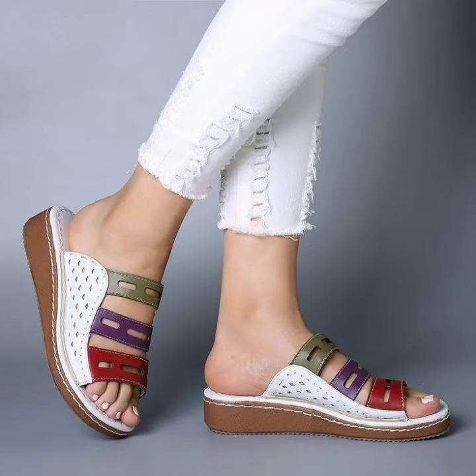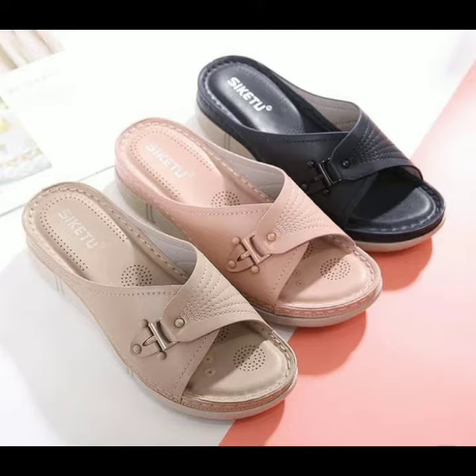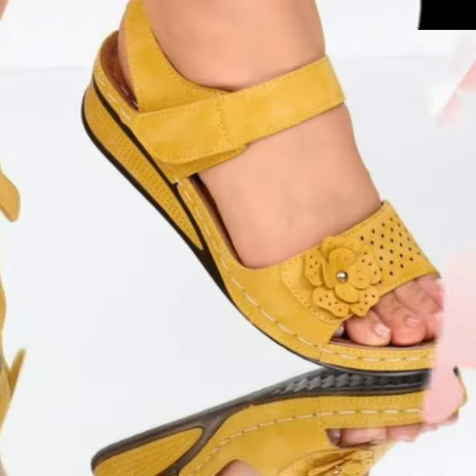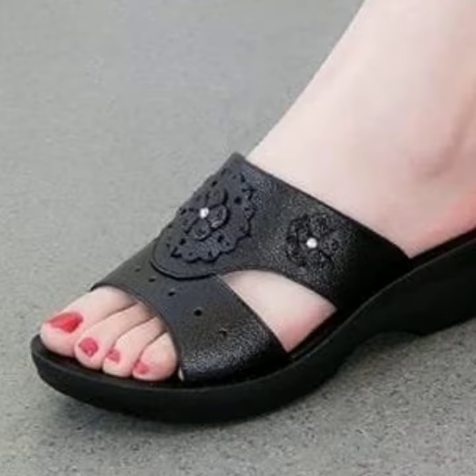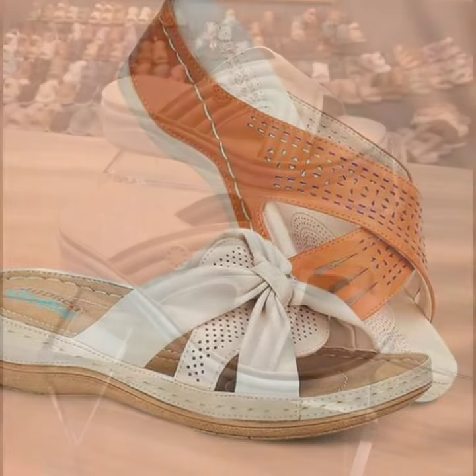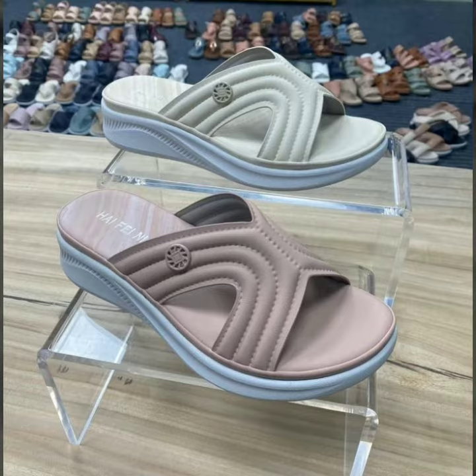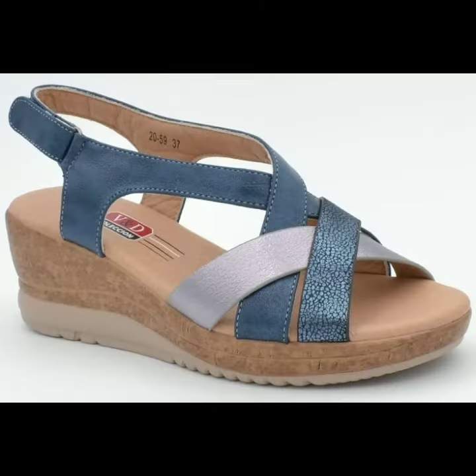Hello friends, welcome back to my channel. Today I will talk about the most beautiful, most trendy, most demanding, comfortable woman shoe designs — beautiful ideas and stylish sandal designs for stylish ladies. Friends, how are you? I'm fine. I hope you are in the best condition of health. I am back again with the most stylish, most demanding collection of beautiful and trendy woman comfortable shoes.